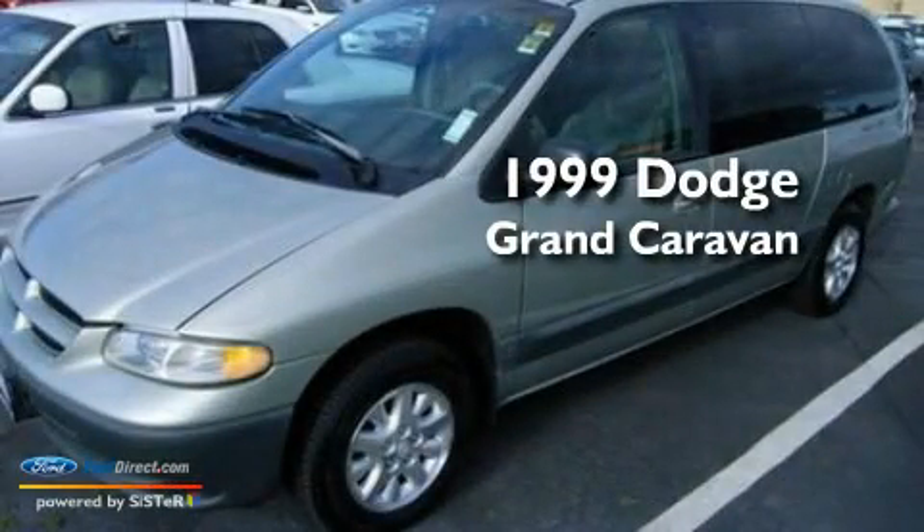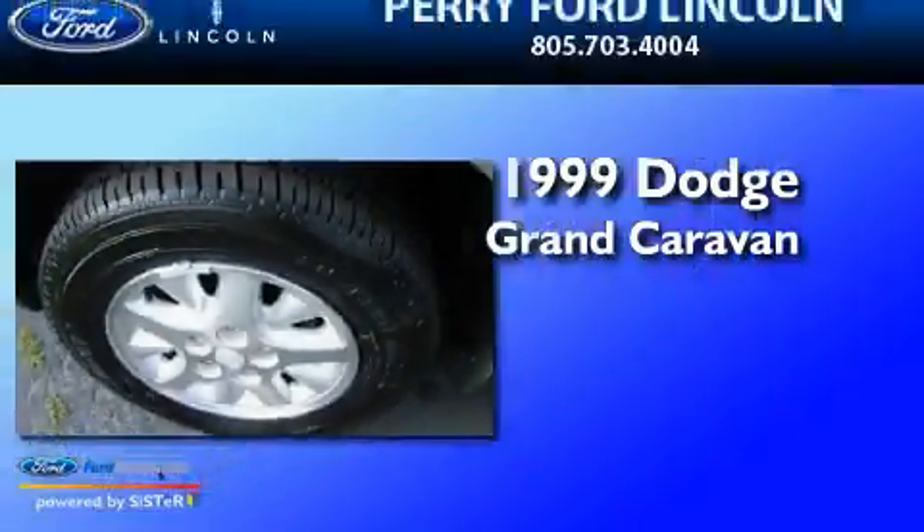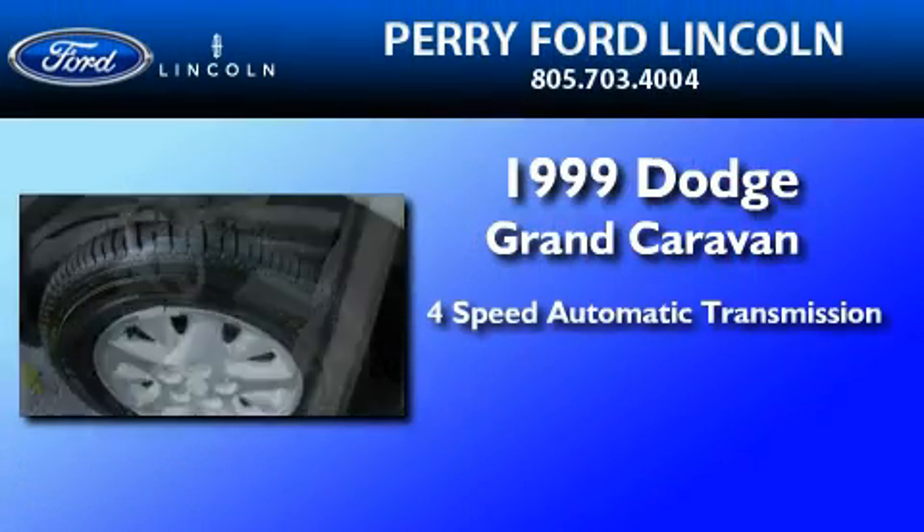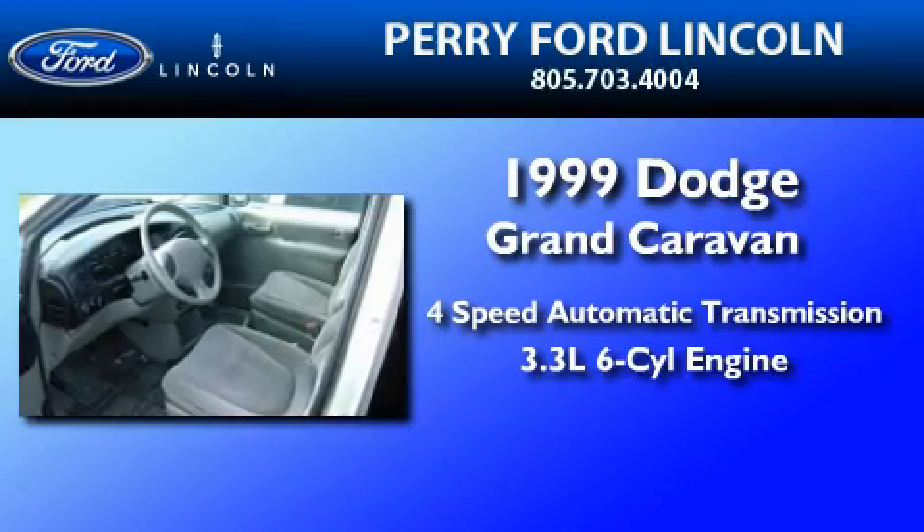This is a 1999 Dodge Grand Caravan. This minivan has a 4-speed automatic transmission and a 3.3-liter V6.